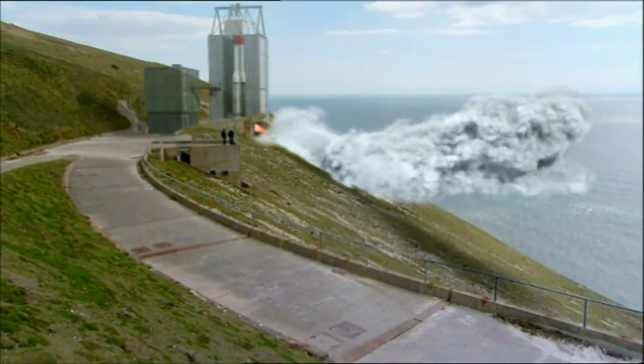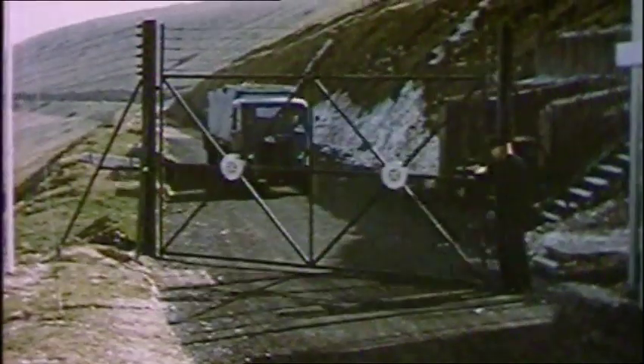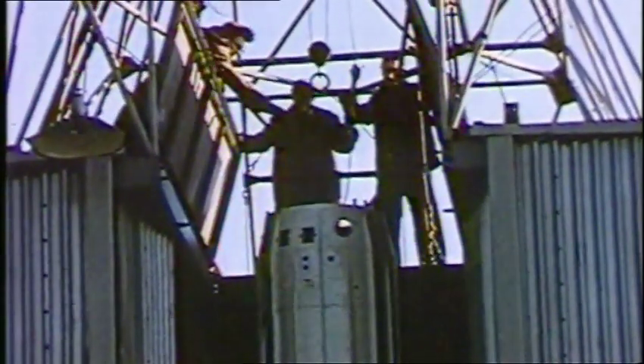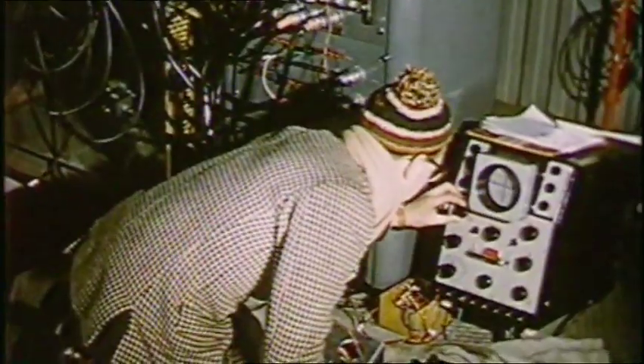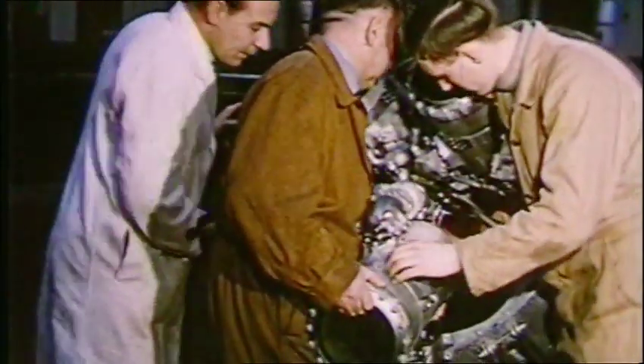While the Americans and Soviets were throwing money at their space projects, the British team were working on a shoestring budget. Forced to keep costs low, our engineers shunned expensive development in favour of improving and refining what they already knew from the V2.